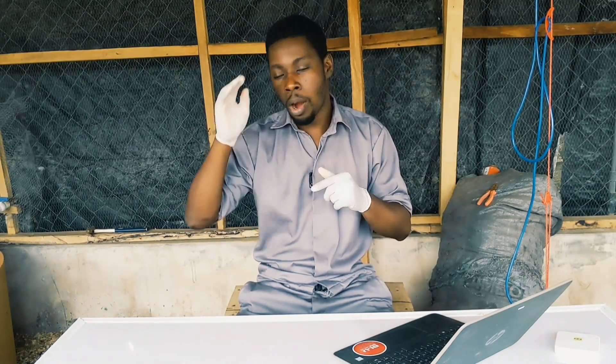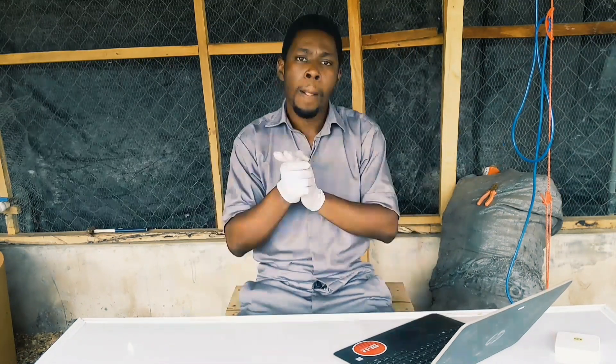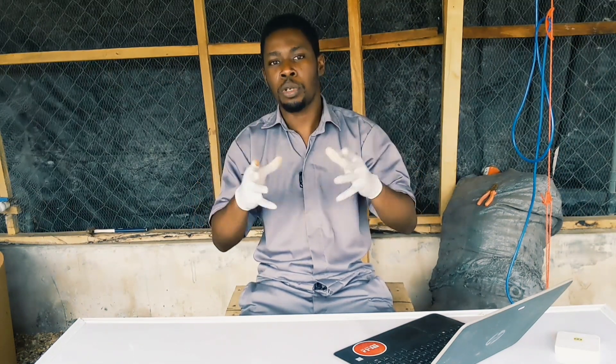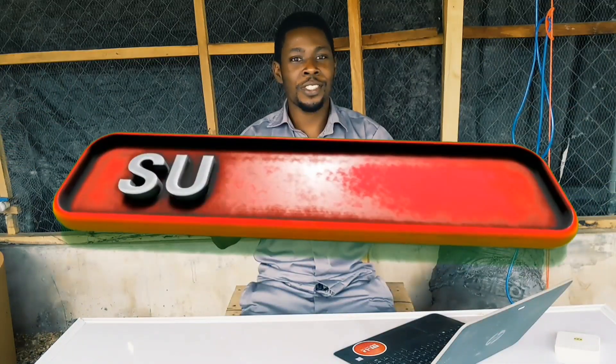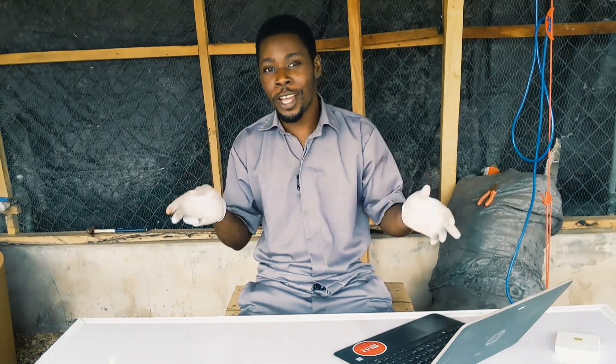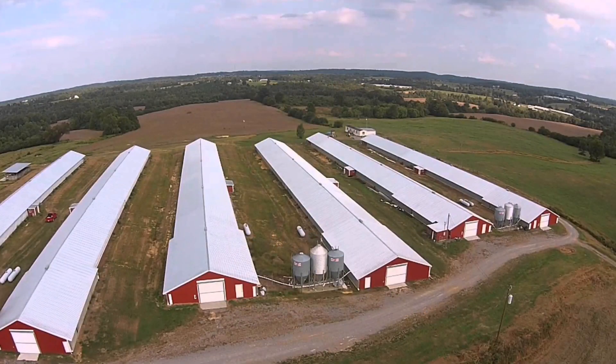If you are yet to start your poultry farm, you are privileged to be seeing this at this point in time. Conceptual biosecurity talks about the whole concept of your poultry farm from the very beginning — from the point where you're thinking 'I need to buy land for my poultry farm.' That is where conceptual biosecurity comes into play.